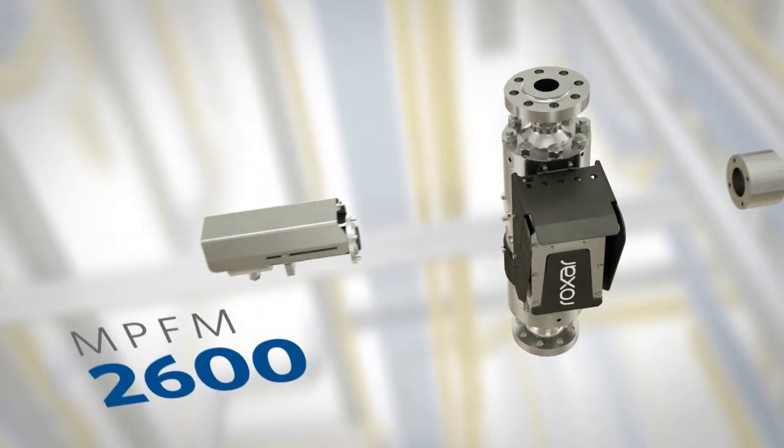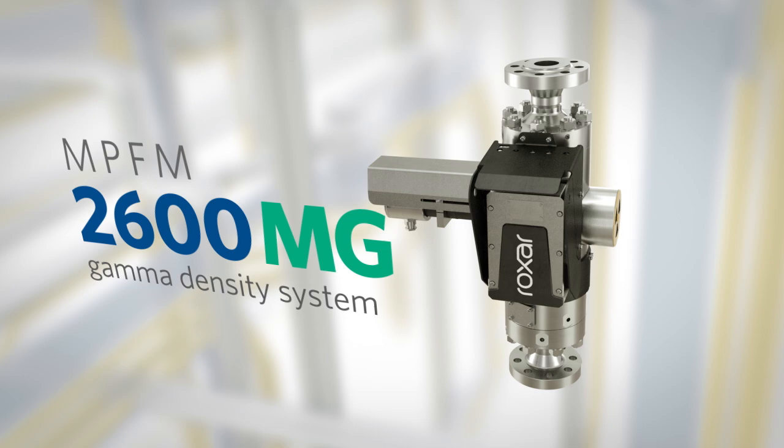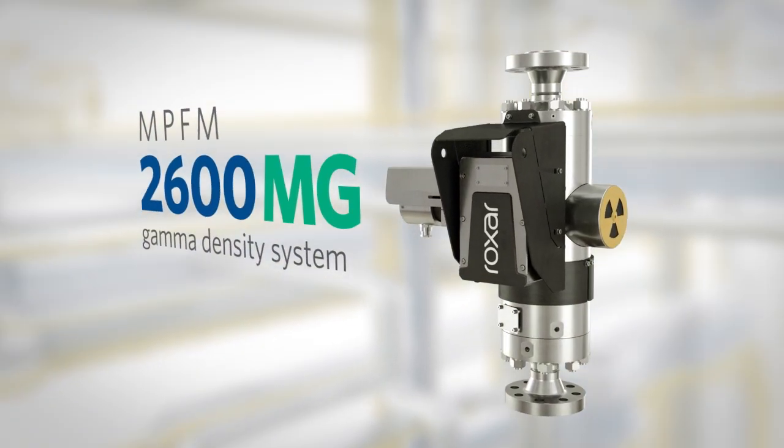The MPFM 2600M G adds the gamma density system, which is designed for permanent, single-well installations. It improves the accuracy and robustness of the meter.